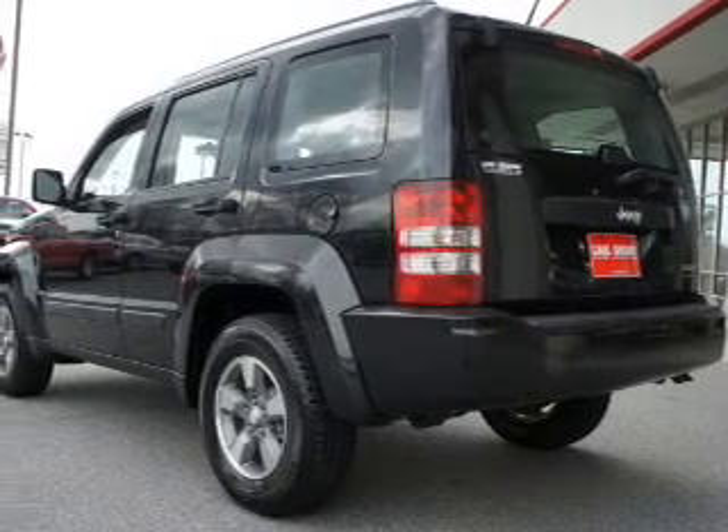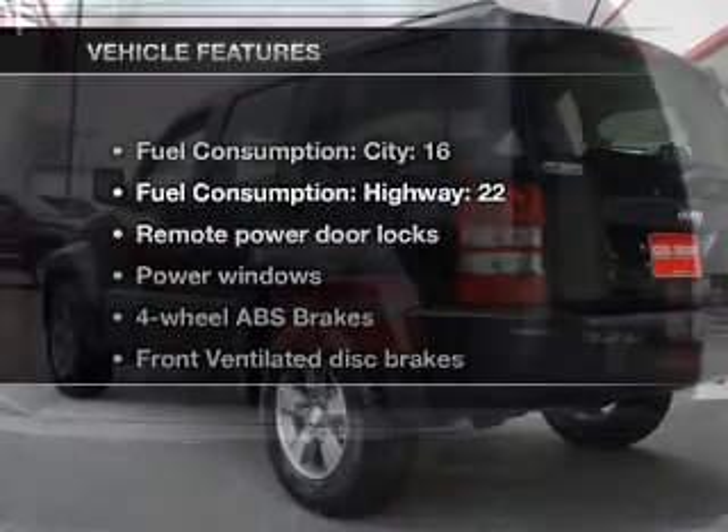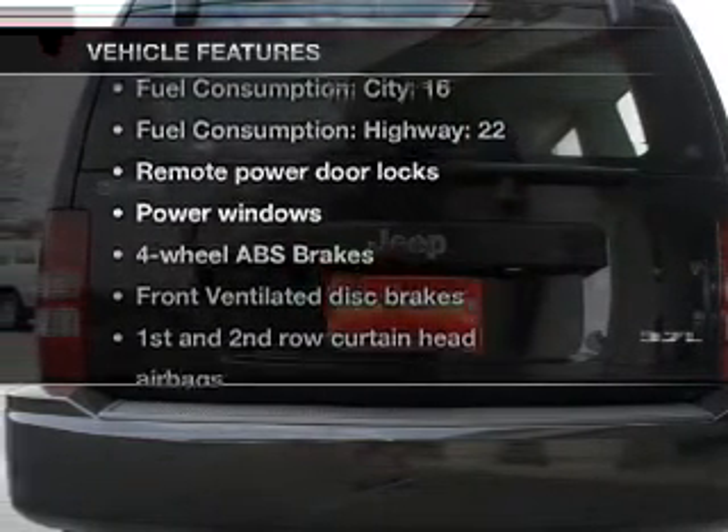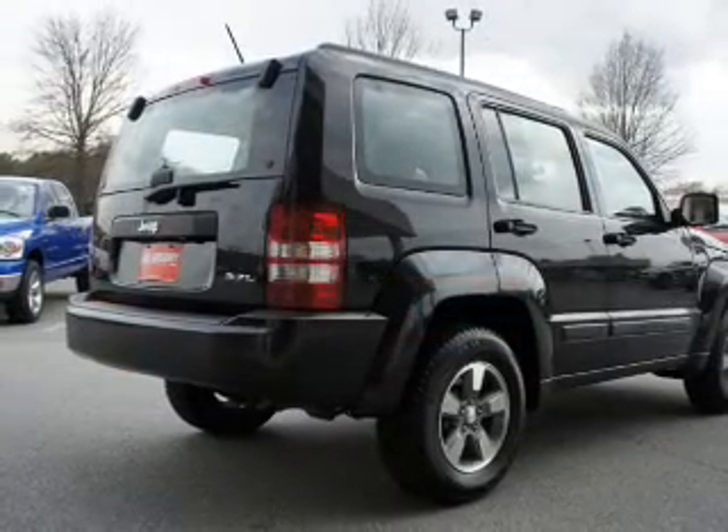Brake safely with the anti-lock braking system. Let the outside in with a power convertible roof. And with these notable features, you won't want to miss out on the opportunity to own this amazing ride: keyless entry, power door locks, and power windows.